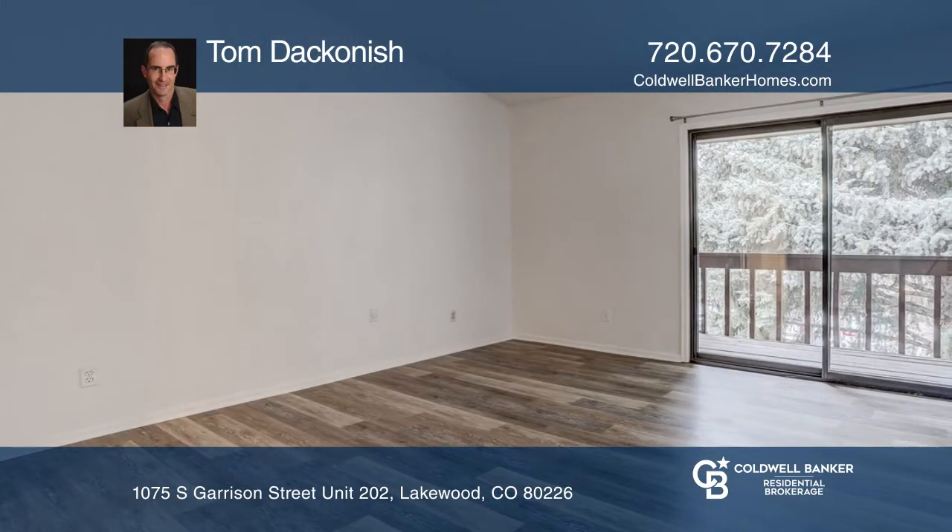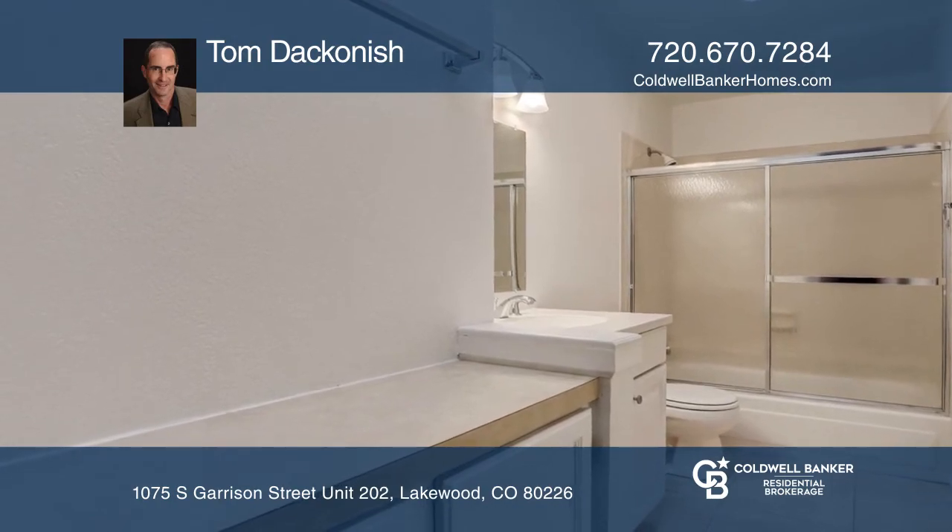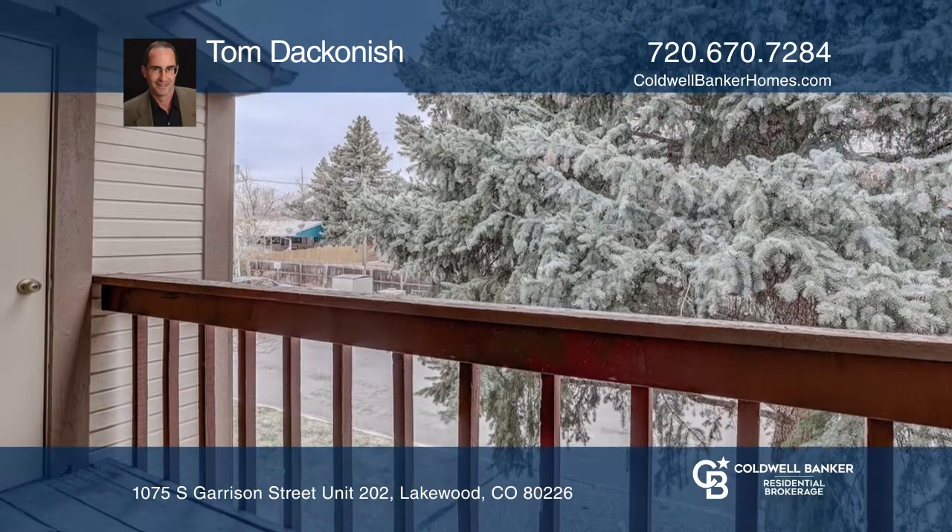You'll enjoy the spacious 1,100-square-foot floor plan featuring a large living area, dining area, laundry, fireplace, bedrooms with balconies, and plenty of storage.